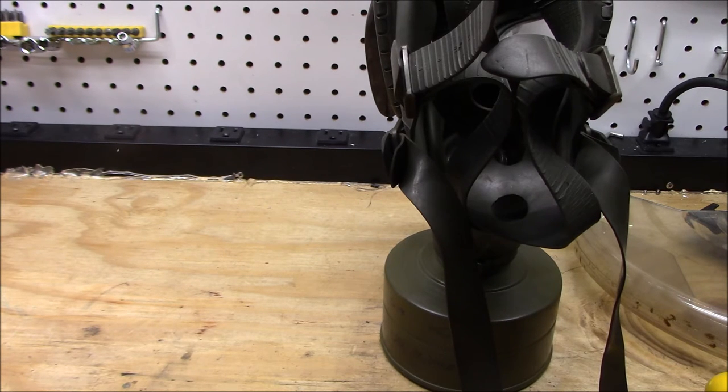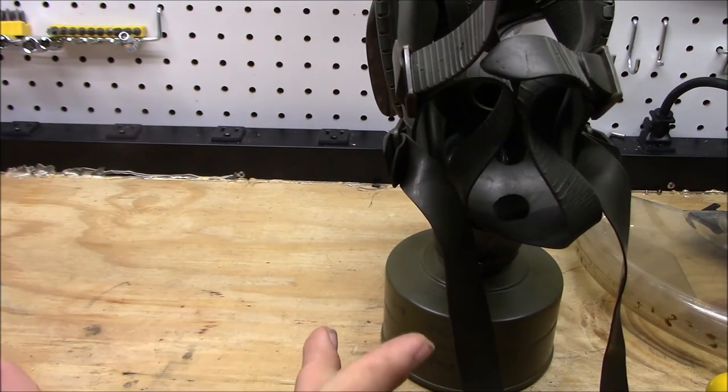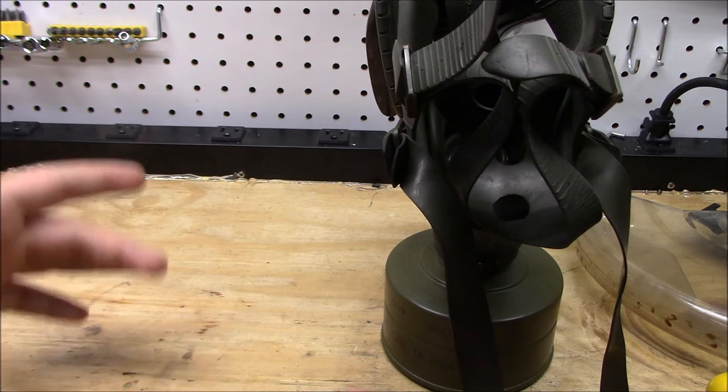If you guys like this video, let me know in the comments below. On the topic of the other gas masks that I own: I own a Polish gas mask — the one with the tube that goes to a more boxy filter that is supposed to go into a pouch with the square filter.